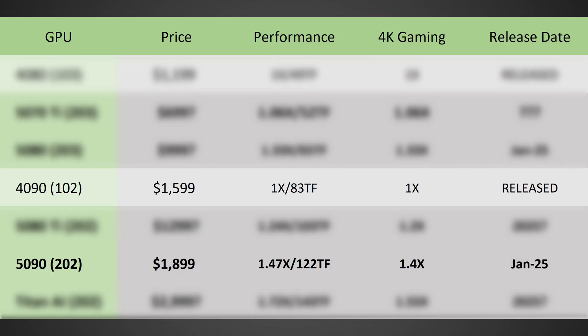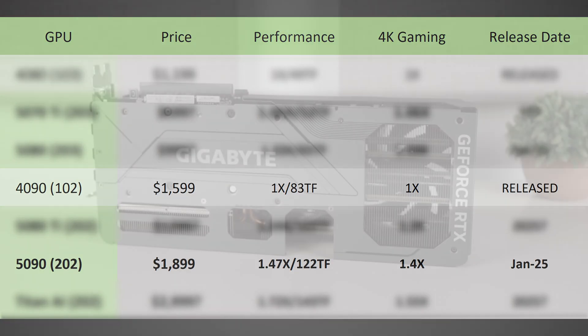As for the release date, leaks are suggesting January 2025, likely at CES — though we don't know for sure. Keep that in mind. If that's true, this is coming up very, very quickly.